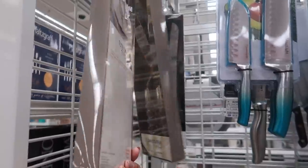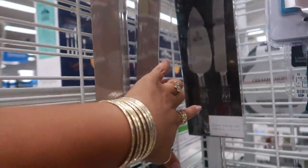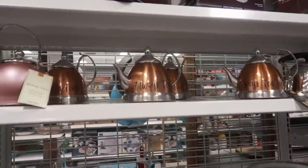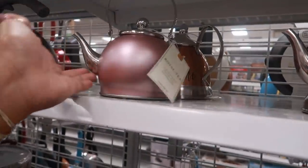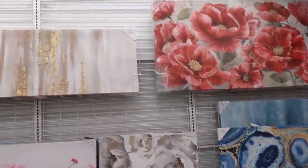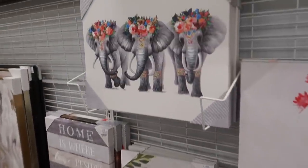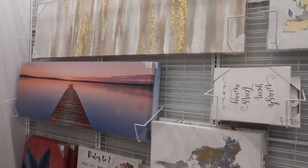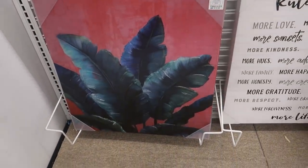Look at that cake server set by David Tutera — it's only $7.99. You can get it in gold or they have the silver. Cute little teapots — always tea time, $12.99. Look at that little one, $11.99. The flowers are pretty for $40.00, $15.00 for the elephants. Those leaves are nice, that's $15.99.